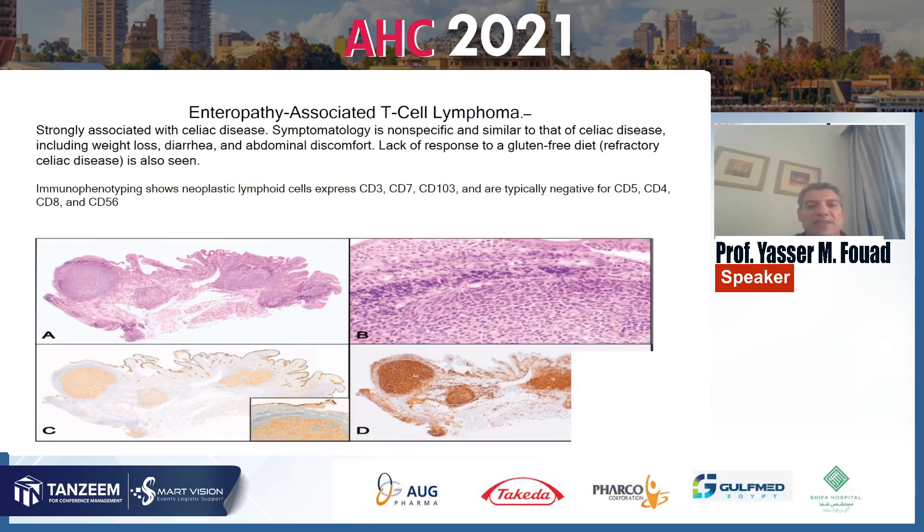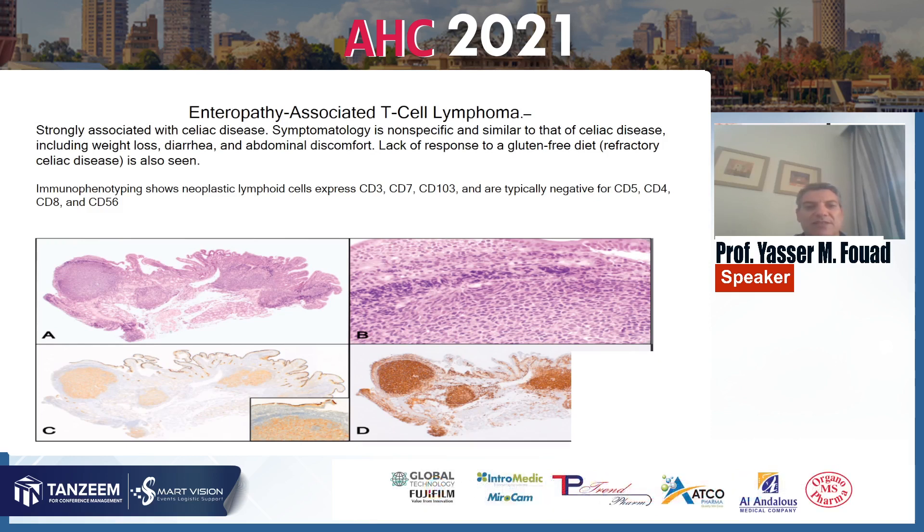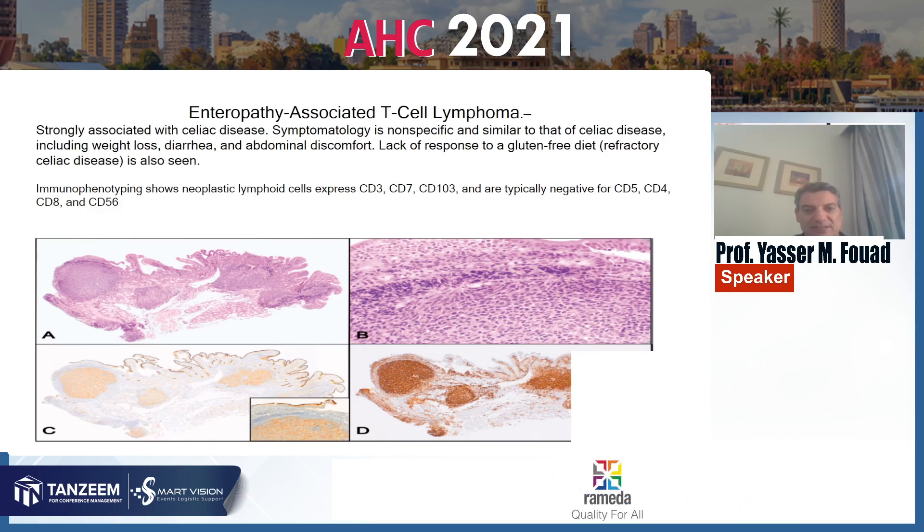Enteropathy-associated T-cell lymphoma is strongly associated with celiac disease. Symptomatology is non-specific and similar to that of celiac disease, including weight loss, diarrhea, and abdominal discomfort. Lack of response to a gluten-free diet and refractory celiac disease is also seen in some cases. Immunophenotyping shows neoplastic lymphoid cells expressing CD3, CD7, CD103, and typically negative for CD5, CD4, CD8, and CD56.